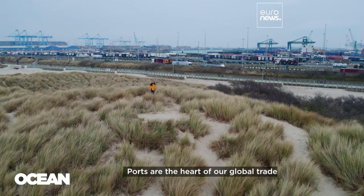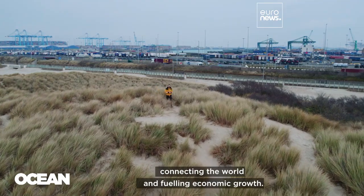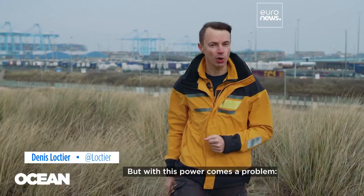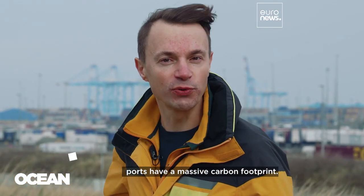Ports are the heart of our global trade, connecting the world and fueling economic growth. But with this power comes a problem: ports have a massive carbon footprint.